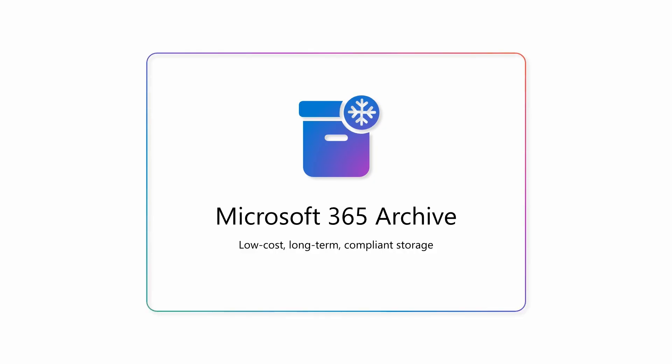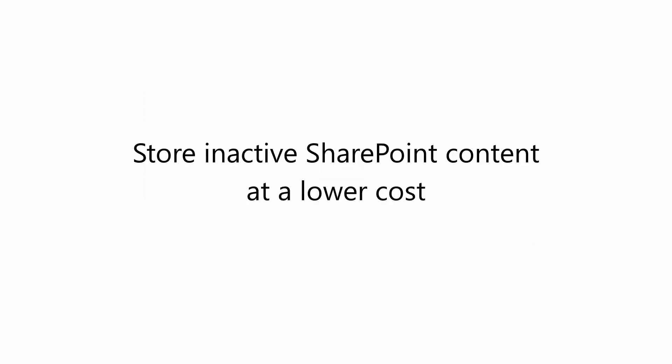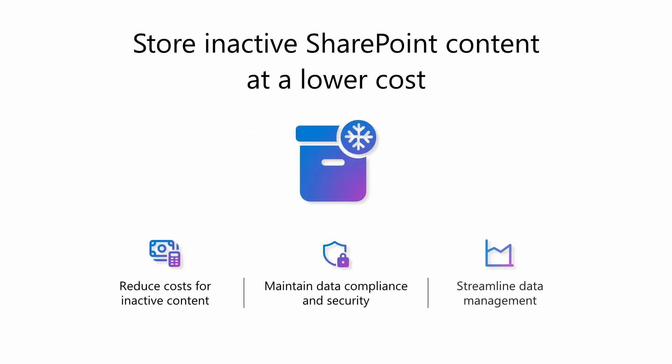Thank you, Brad. Hi everyone, I'm Tazeep Borsi Patel, a senior product marketing manager. Today, you can actively collaborate on all of your SharePoint content. However, it's likely a significant amount of that data is inactive, meaning you no longer rely on it to get your work done. You may still want to keep this aging data for a long period of time due to company policy or regulation requirements. Microsoft 365 Archive provides low-cost, long-term compliance storage for your inactive content, all inside of SharePoint.